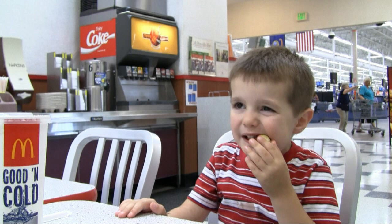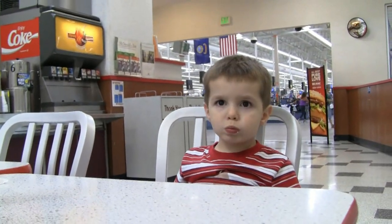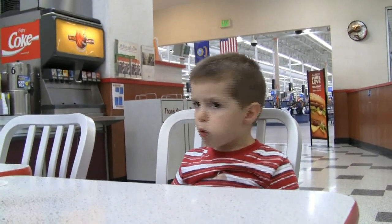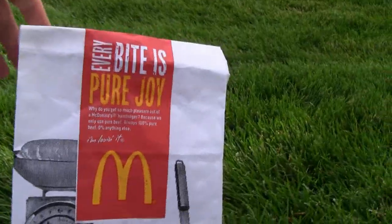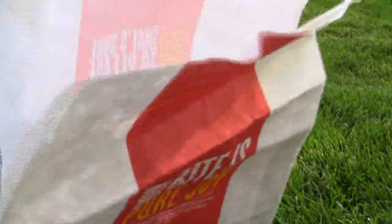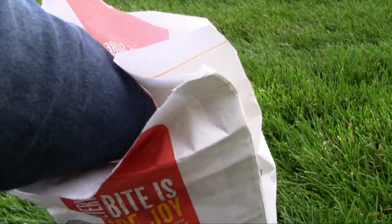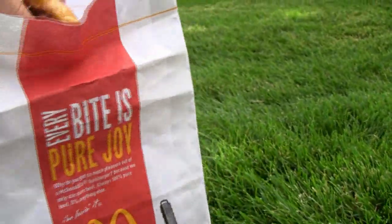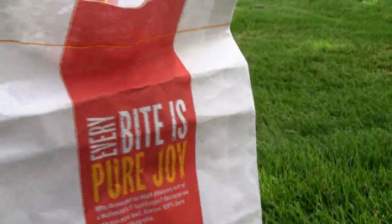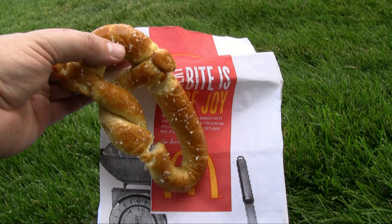How's the aftertaste? Pasty. You just want to wash your mouth out. Are they a good value? No! These things maybe cost McDonald's 25 cents to produce and they can sell them for $2. But McDonald's is making a big mistake associating their franchise with such a poor quality food product.